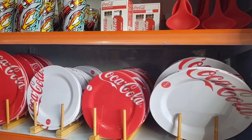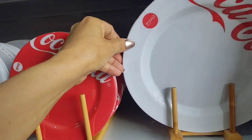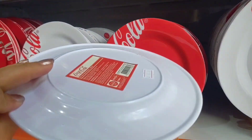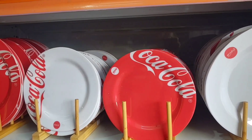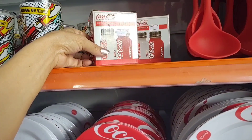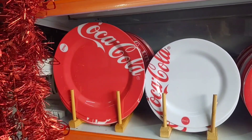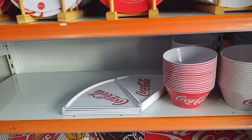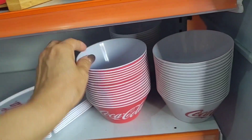I'll start by showing these melamine Coca-Cola pieces here. The dinner plate is going for 12 reais. Look how nice — there's this dessert one going for 6 reais. There's also a salt shaker and pepper shaker, going for 16 reais from Coca-Cola. There are these bowls here for 12 reais — look how cute, in red and white.